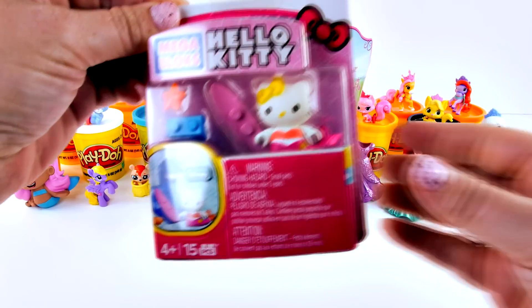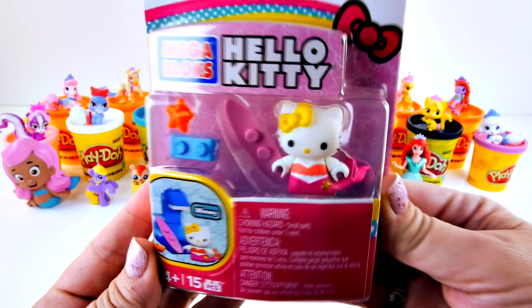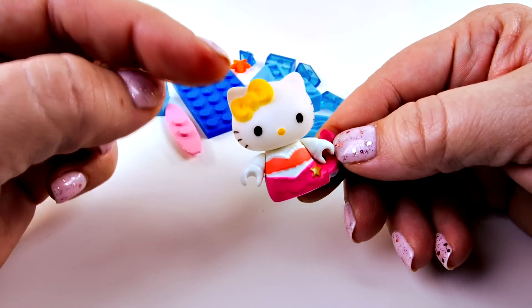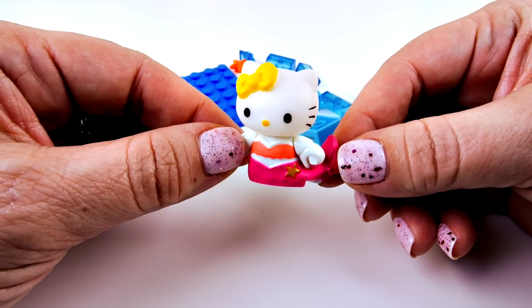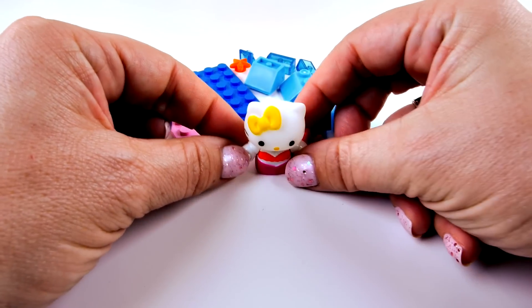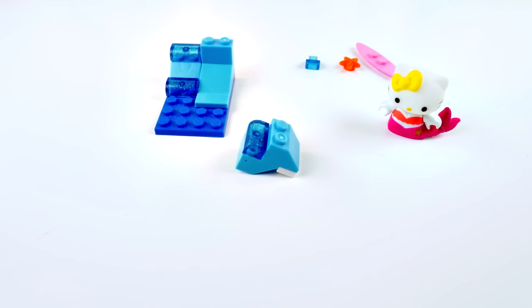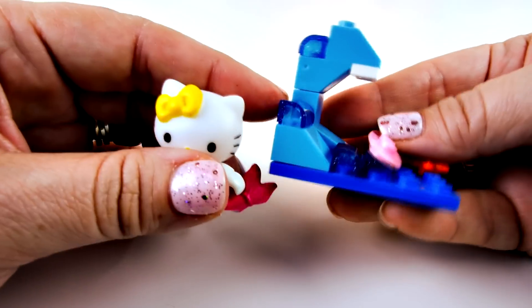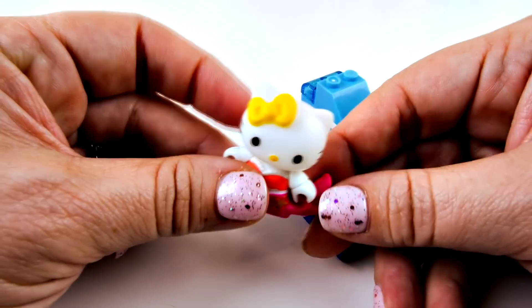Next let's go for Mega Bloks Hello Kitty. It's Hello Kitty as a mermaid - let's get this out and put it together. Actually, I was wrong - this isn't Hello Kitty. This is her twin sister Mimi, as a mermaid. See, she has a yellow bow on the right side. We did Mimi as a giant Play-Doh surprise egg, and when I saw that yellow bow on this side instead of on the left, I realized this was Mimi. It's time to put this set together. I think this is supposed to be a wave in the ocean, a surfboard, and a starfish. But I think I like Mimi as a mermaid best of all.